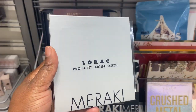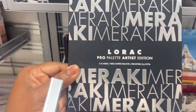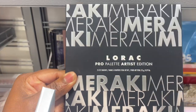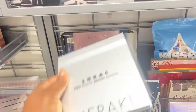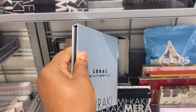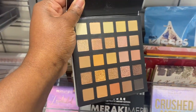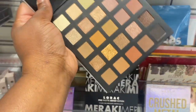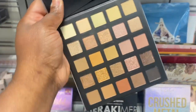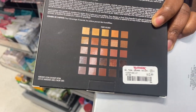Alright guys, guess what I spotted here — the Lorac Pro Palette Artist Edition. I could have sworn this was much bigger, but on the inside it's just this palette size. Here are the shades. It looks so much bigger, right? But it is not. The pan size is super tiny, but the colors are so pretty. Everyday neutral shades — this palette is here for super cheap. And we have it here for only $12.99.